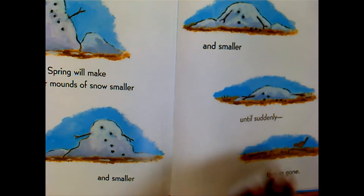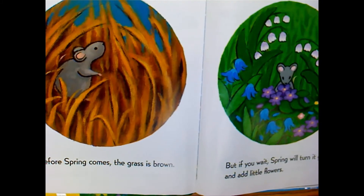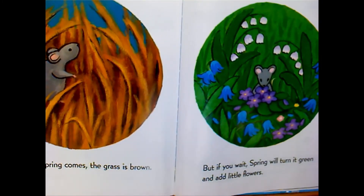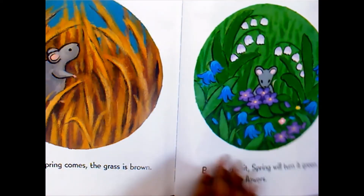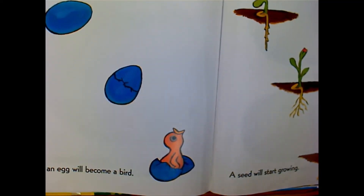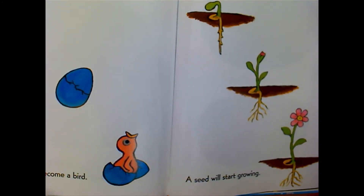Before spring comes, the grass is brown. But if you wait, spring will turn it green and add little flowers. If you wait, an egg will become a bird. A seed will start growing.